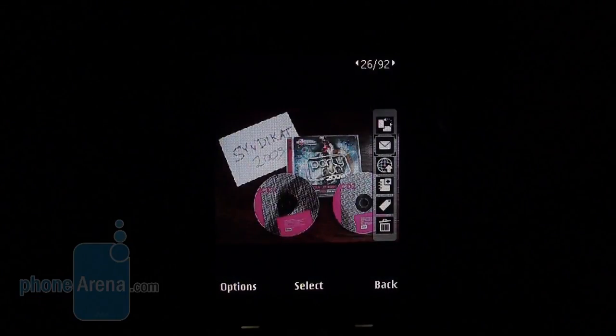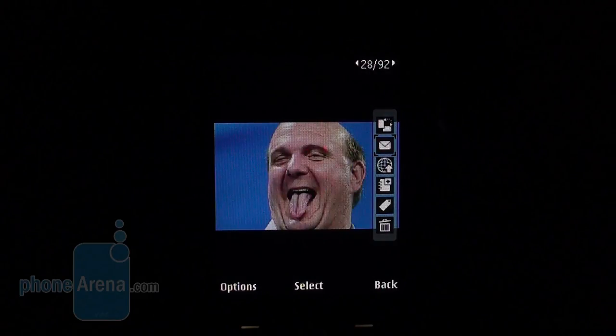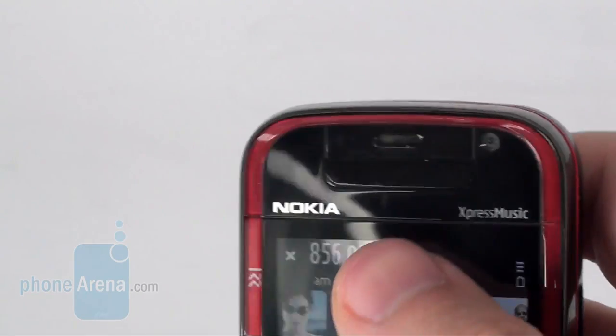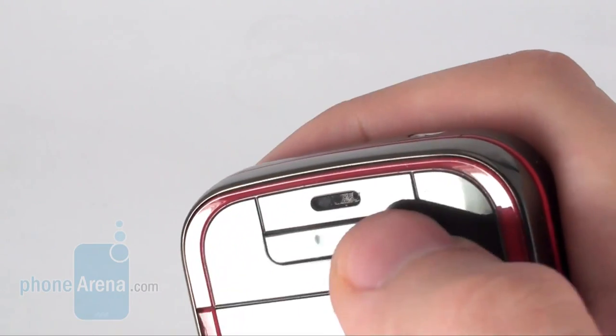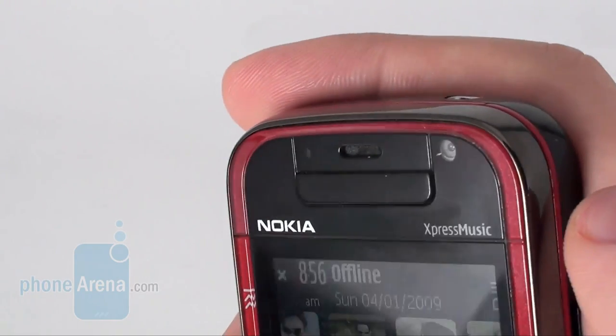Similarly to other Nokia devices, it remains utterly usable in the sun thanks to the incorporated trans-reflective LCD technology. The N-Gauge buttons, which are somewhat hard to press, are located above the screen, along with a light sensitivity sensor and earpiece and video call camera.